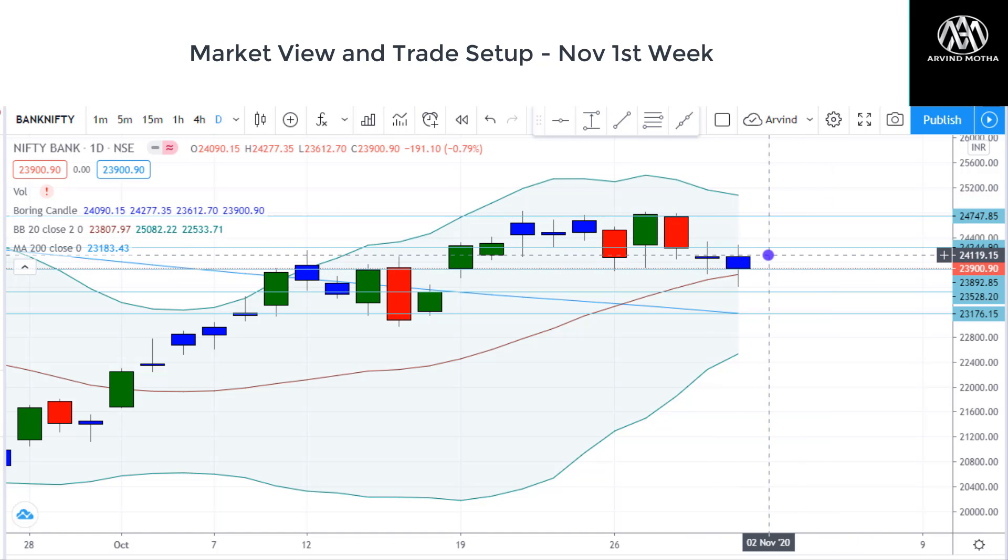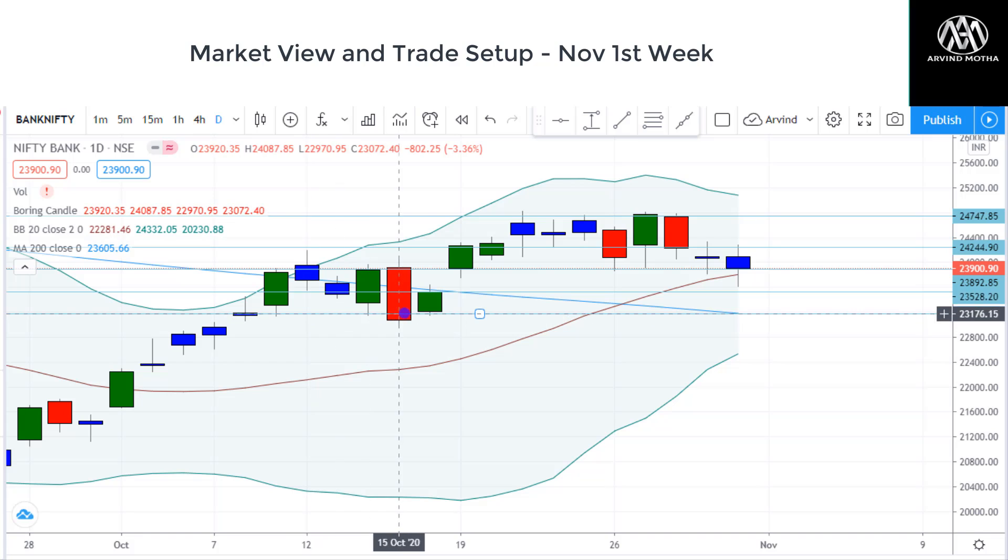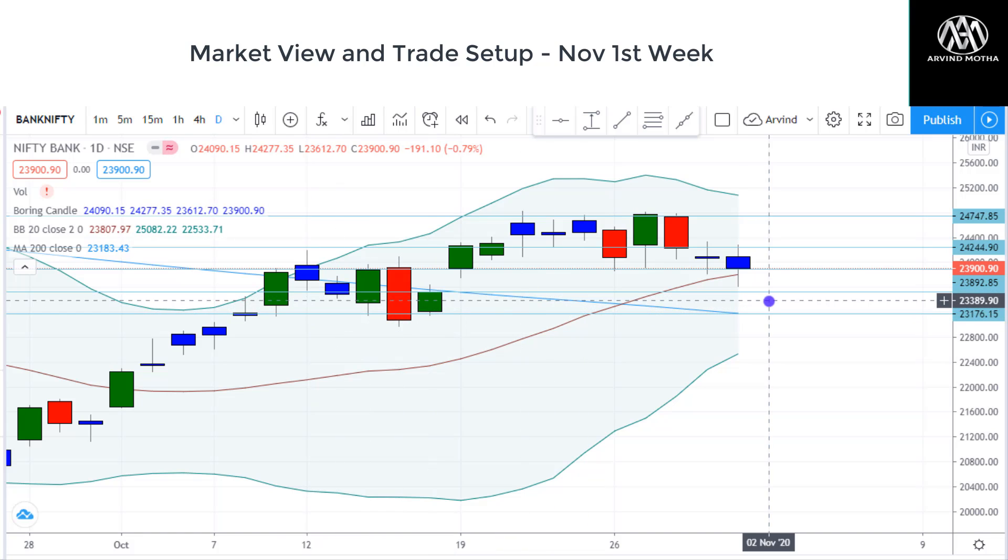So again we can expect some kind of pullback recovery with ICICI Bank results and IndusInd Bank results — that may have a positive impact. And on the downside, support comes at 23,500, and 23,176 is a very strong support at the 200-day moving average. Any kind of fall to these levels can be buying opportunities. Bank Nifty has got very strong support here, so that is the line we have to look for.